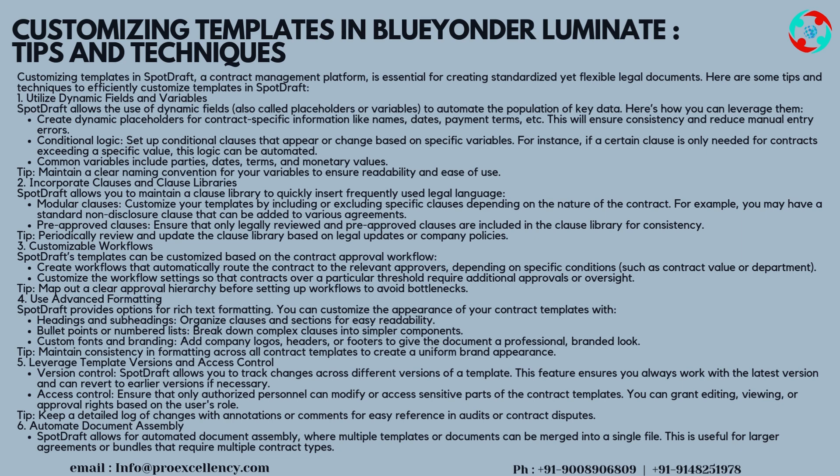Tip 3 — Customizable Workflows: SpotDraft's templates can be customized based on the contract approval workflow. Create workflows that automatically route the contract to the relevant approvers depending on specific conditions such as contract value or department. Customize workflow settings so that contracts over a particular threshold require additional approvals or oversight. Tip: map out a clear approval hierarchy before setting up workflows to avoid bottlenecks.